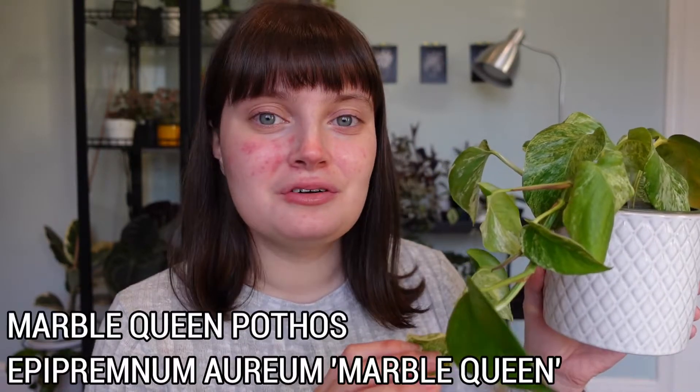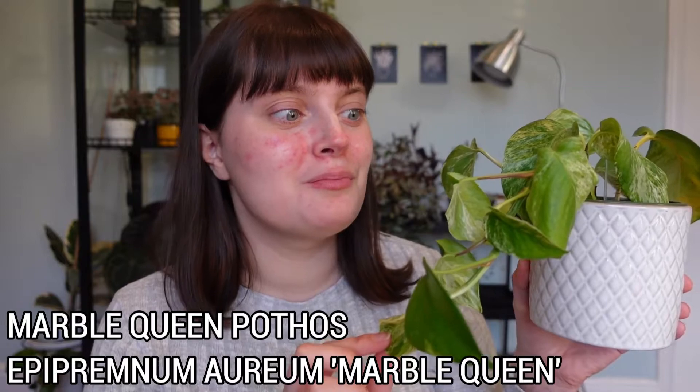So first of all I have my Marble Queen Pothos, or Epipremnum Aureum Marble Queen. This plant is actually made up of a couple of different cuttings that I've got at different times, but because they're all Marble Queens I just potted them all up together. I've really been loving this at the moment because it's given me this great long vine with absolutely beautiful leaves.